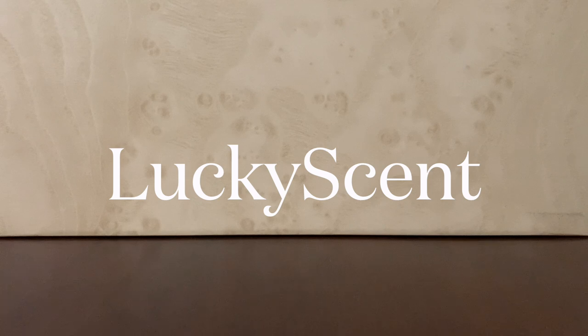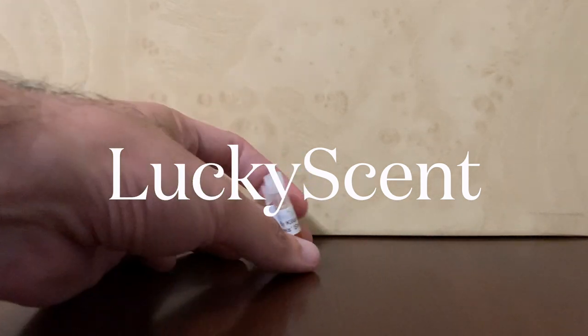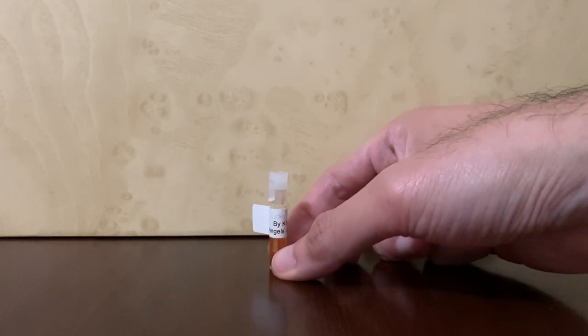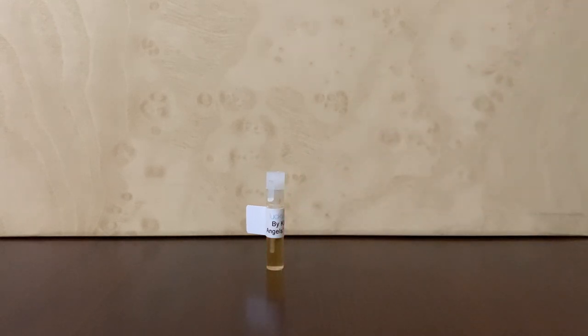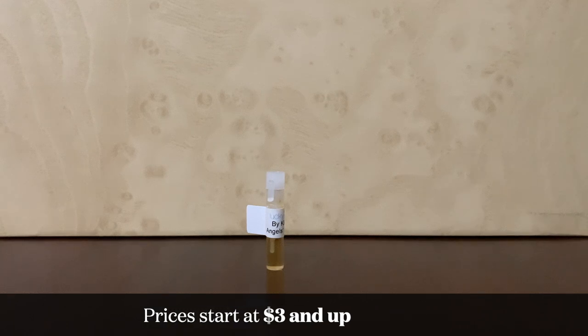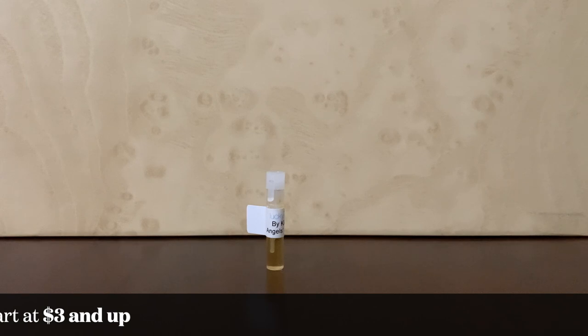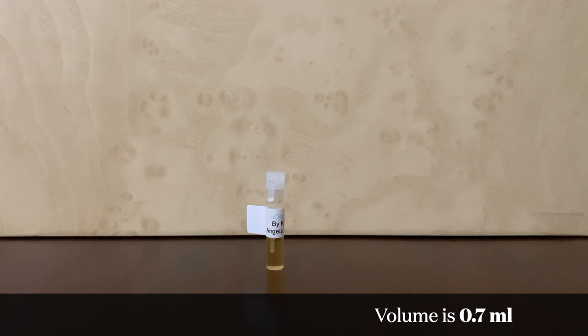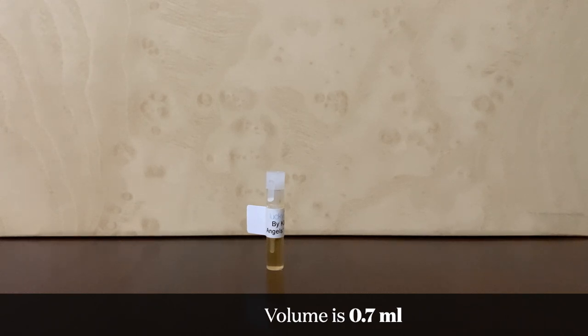Our fourth retailer is Lucky Scent. I think everyone has heard of Lucky Scent. Their samples famously come in these dabber vials, which are technically much harder to use than a spray sample — it's not the same experience — but at the very least you get what the scent profile is. Lucky Scent prices start at $3 and go up from there. These vials are filled up to 0.7 ml, though the whole vial can accommodate one ml. Very rarely, they will send you an official sample from the brand.